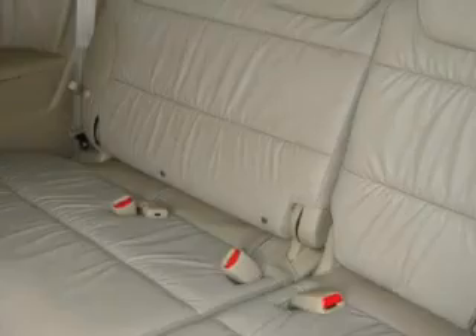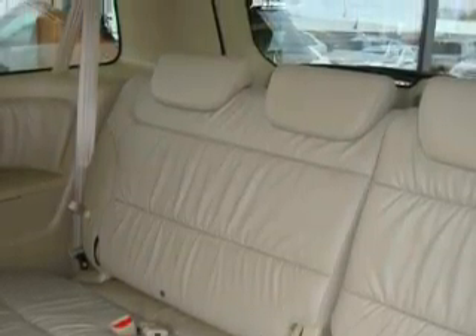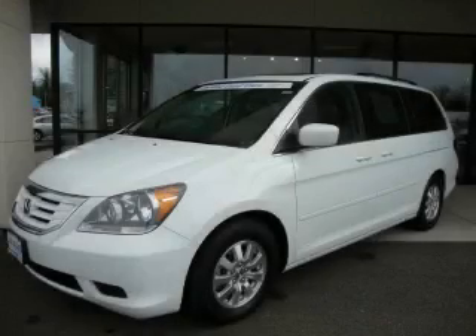This vehicle has fewer than 9,000 miles on the odometer. Contact us today and schedule your opportunity to see this minivan in person.